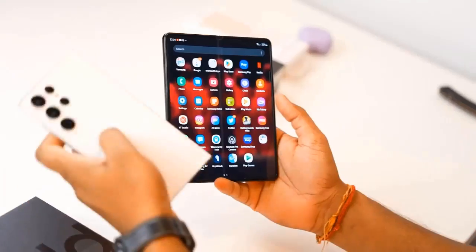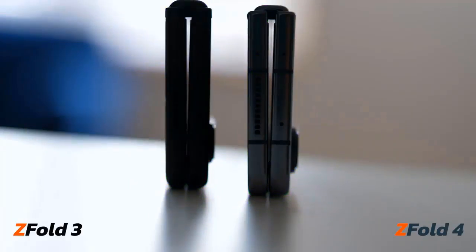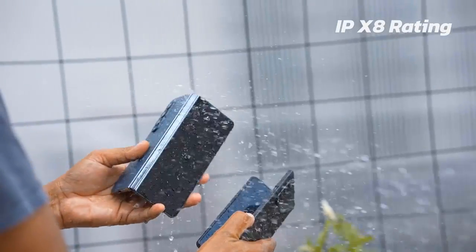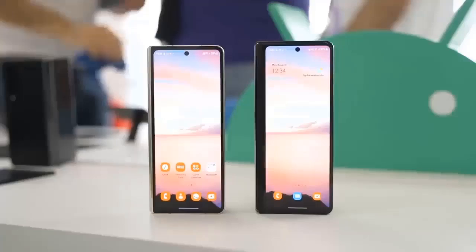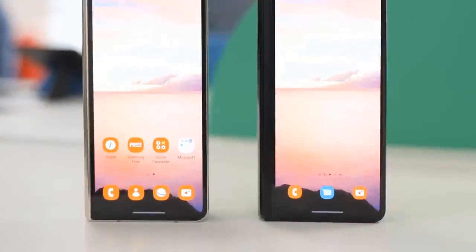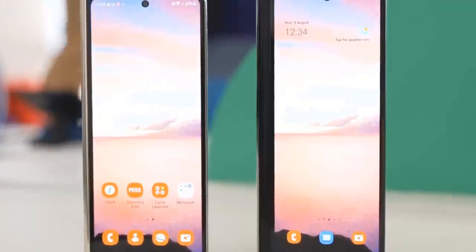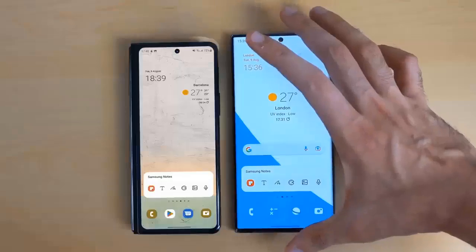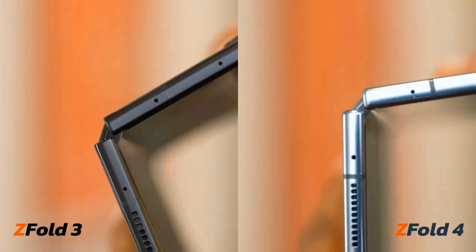Still, a few of our beefs with the previous models haven't really been addressed for yet another year. The gapping folded screen is one of those. Then there's the charging — while indeed improved this year, the charging speed is still nowhere close to higher industry-leading implementations.